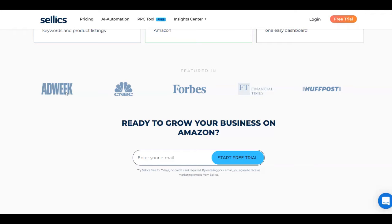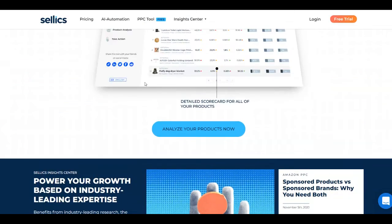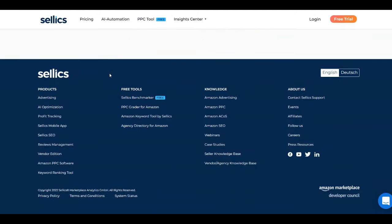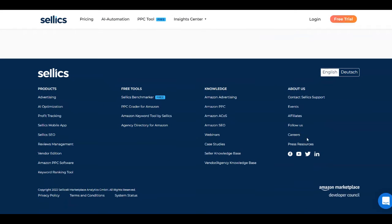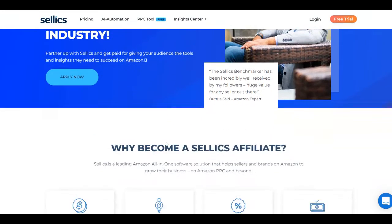As I said at the beginning, we are using this platform in order to make money online in passive income and we are not going to invest any money at all. You don't need to purchase a plan from Selix. You can come here as a beginner to make money in passive income. All you need to do is scroll down to the bottom of the page, click on affiliates, and you'll see their affiliate program page. We are coming here to become an affiliate and promote Selix. You can join the fastest growing affiliate program in the industry, partner up with Selix, and get paid for giving your audience the tools and insights they need to succeed on Amazon.